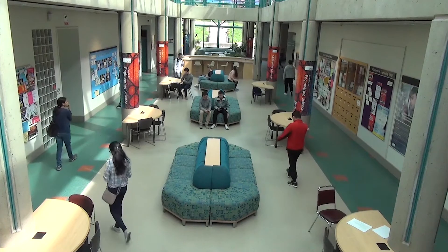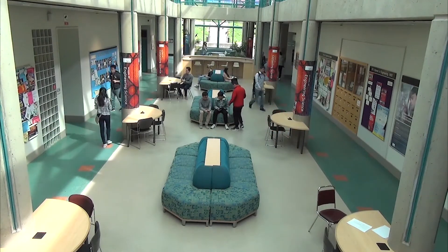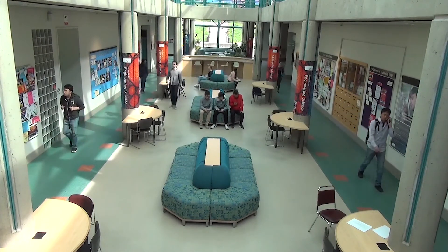We all carry a smartphone everywhere we go. Can we record all the places we traveled using this smartphone? This indoor positioning technology has been a popular research problem for many years.